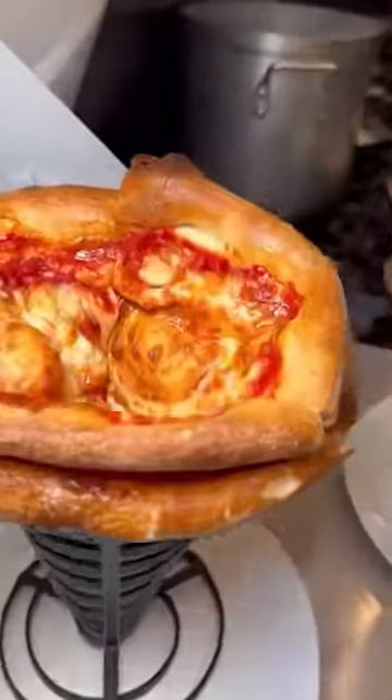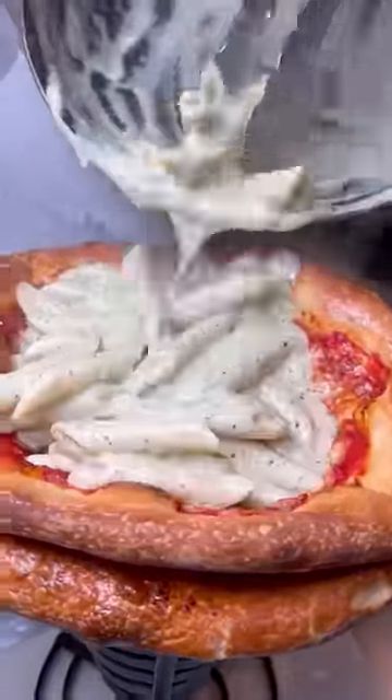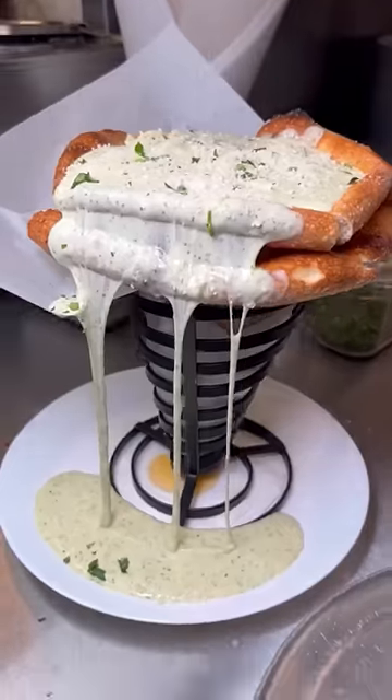This is their pizza baby. They take an entire cheese or pepperoni pizza, turn it into a cone, stuff it with pasta, and then drench it in house-made sauce. You can choose your sauce type, your pasta type, and your pizza type.